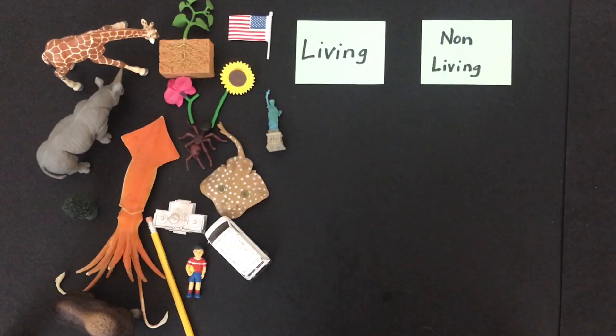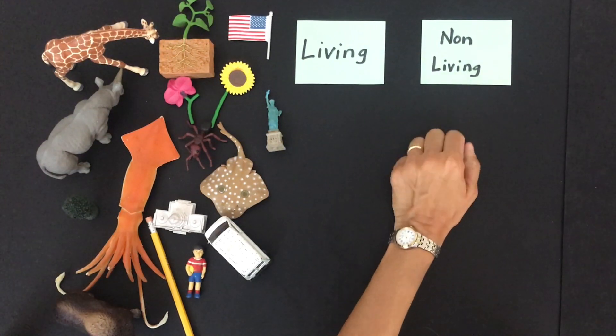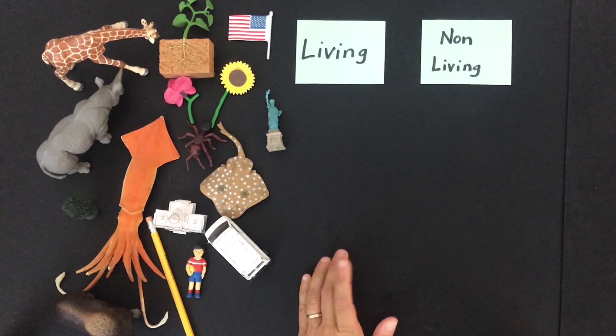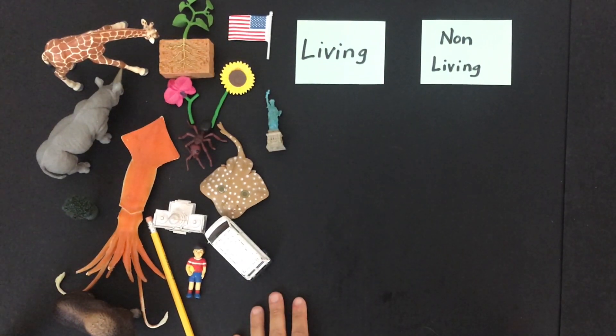Are you ready to do a living and non-living sort with me? Let's go! Now we're going to do a living and non-living sort. In your activity packets, I have a sort for you that you can do with pictures. However, you can also do this sort by gathering objects around your home and doing them with objects. So let's get started.